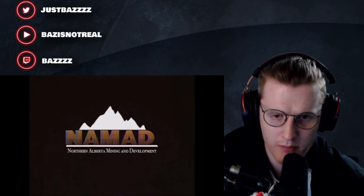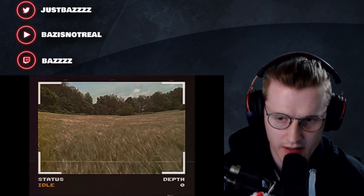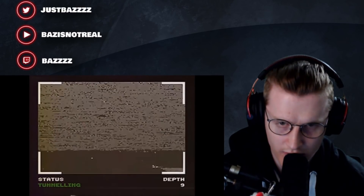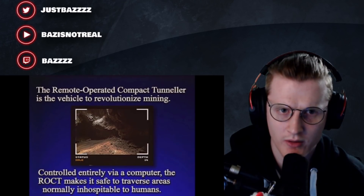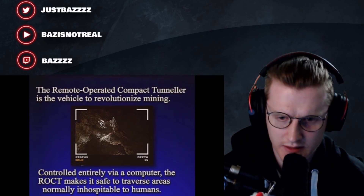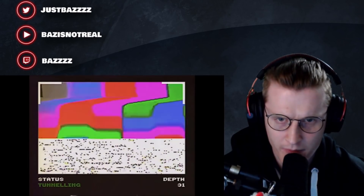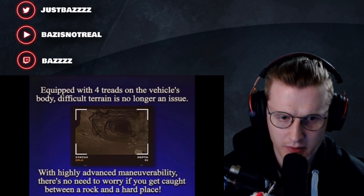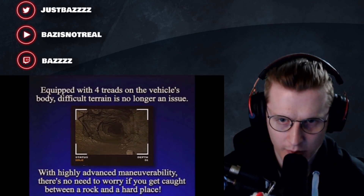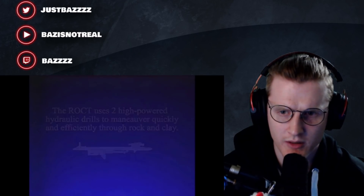NAMAD - North Alberta Mining and Development. After years of development, NAMAD is proud to unveil the future of mining technology. The remote operated compact traveler is the vehicle to revolutionize mining. Controlled entirely via a computer, the Arrow CT makes it safe to traverse areas normally inaccessible. Equipped with four treads on the vehicle's body, difficult terrain is no longer an issue. The Arrow CT uses two high-powered hydraulic drills to maneuver quickly and efficiently.